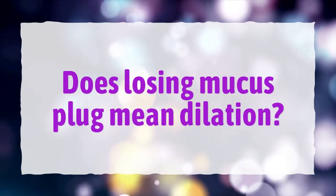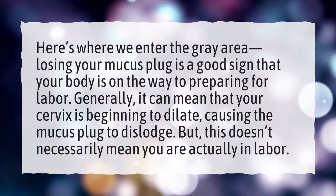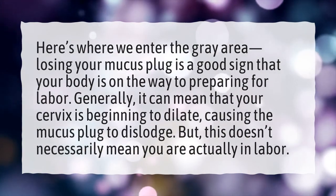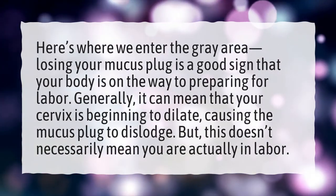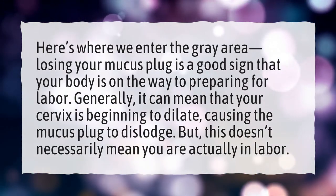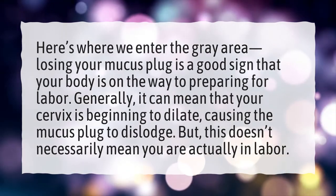Does losing the mucus plug mean dilation? Here's where we enter the gray area. Losing your mucus plug is a good sign that your body is on the way to preparing for labor. Generally, it can mean that your cervix is beginning to dilate, causing the mucus plug to dislodge. But this doesn't necessarily mean you are actually in labor.